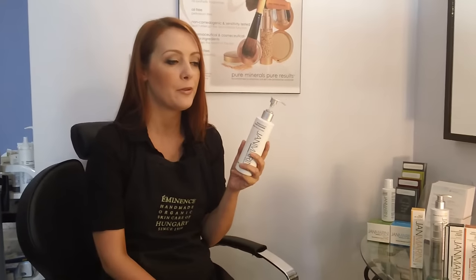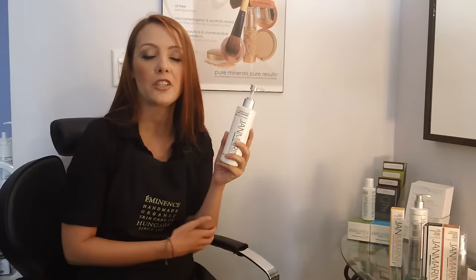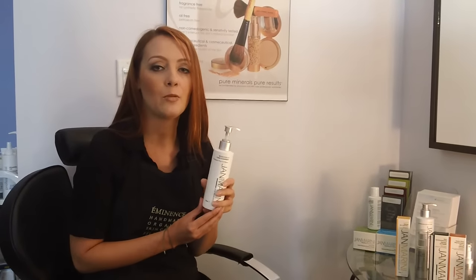It's great for people who are experiencing fine lines and wrinkles caused by dehydration. It's just going to work to smooth the surface of the skin while providing a deep cleanse.